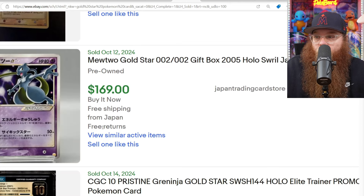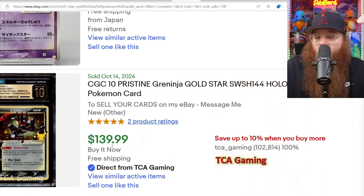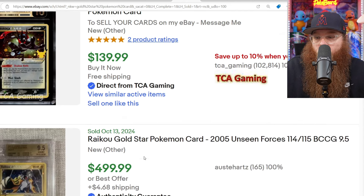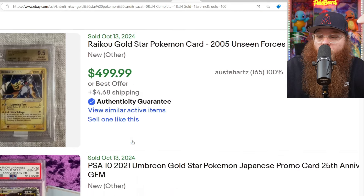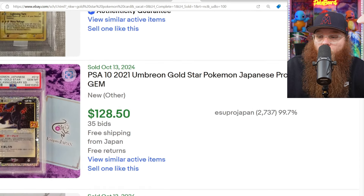Japanese Mewtwo for $169. We got a CGC Pristine 10 Greninja Gold Star Promo from Celebrations for $139 — I honestly feel like this is one of the most slept-on cards also. Pretty cool card. Next, we got a Raikou in a BGS 9.5 for $500. And then we got a PSA 10 Umbreon, the Japanese 25th Anniversary version, sold for $128.